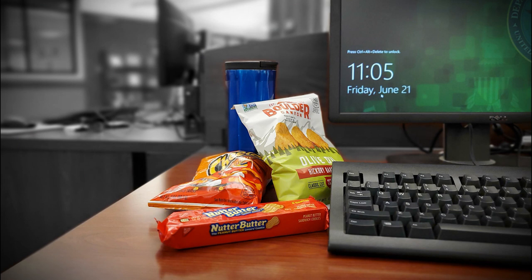Snacking while studying is allowed and laughing out loud is okay, so long as it does not disturb other library users.